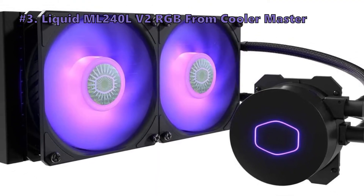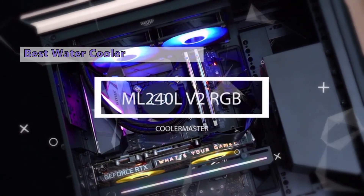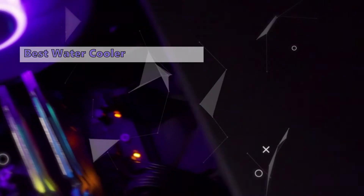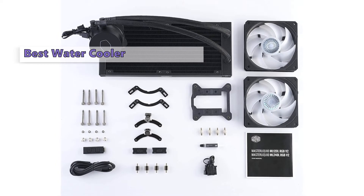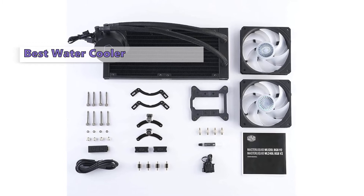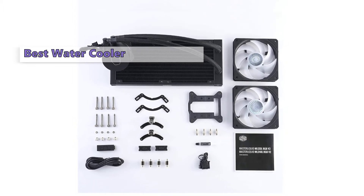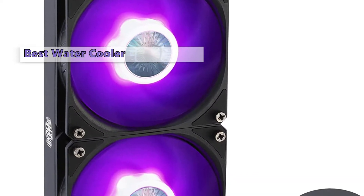Number 3 is Cooler Master's MasterLiquid ML240L V2 RGB. At around $80 it's certainly not a budget radiator, but it is a worthy contender. It features a new third-generation pump with an increased chamber capacity for improved flow and heat exchange, as well as new Sickle Flow 120mm RGB fans providing higher static pressure. It has two RGB lighting zones, with a pump top sporting an illuminated Cooler Master Halo logo, and the fans have a rifle-bearing core. Its fan delivers a claimed 1,800 RPM of continuous power.